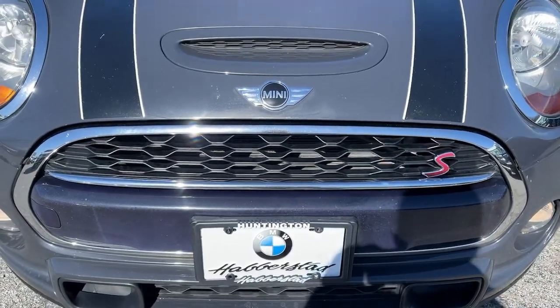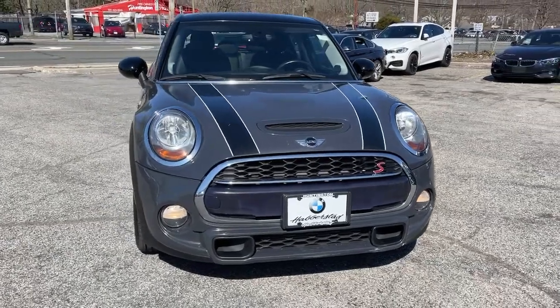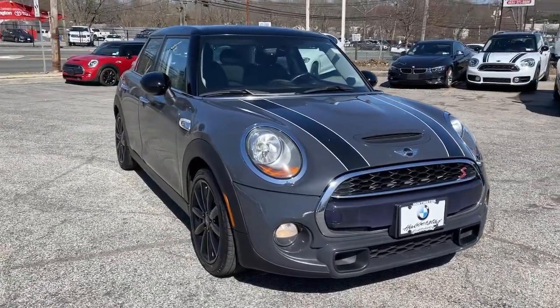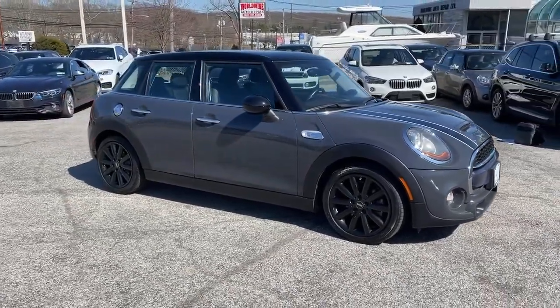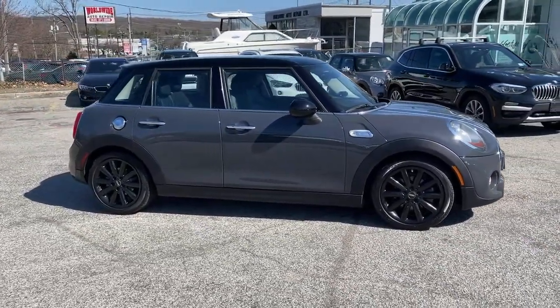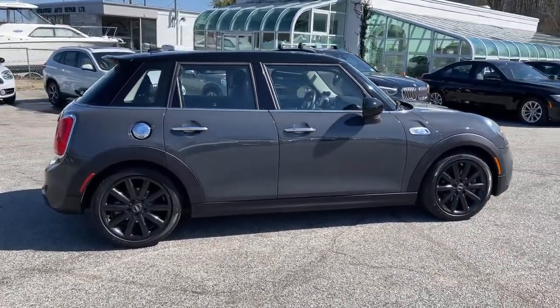Get into the 2016 Mini Hardtop. This artfully designed Mini Cooper Hardtop delivers track-inspired handling, fun-loving retro styling, advanced safety features like automated emergency braking, and loads of personality. Driving it makes you smile from the inside out.